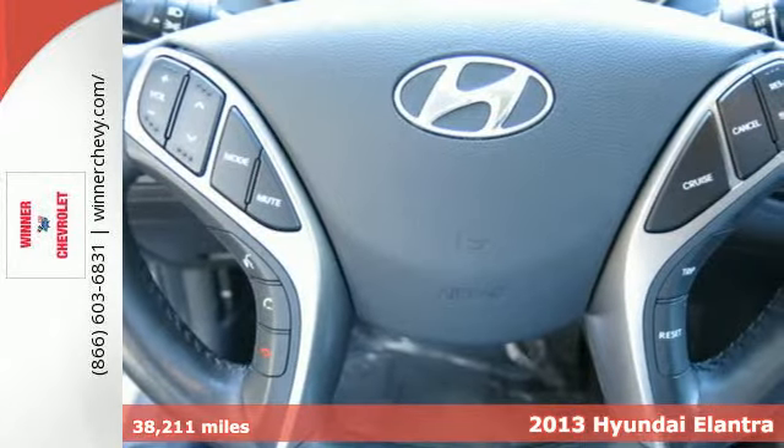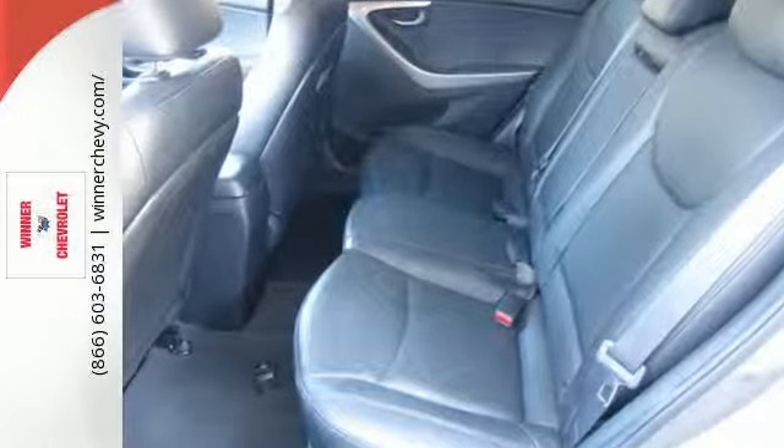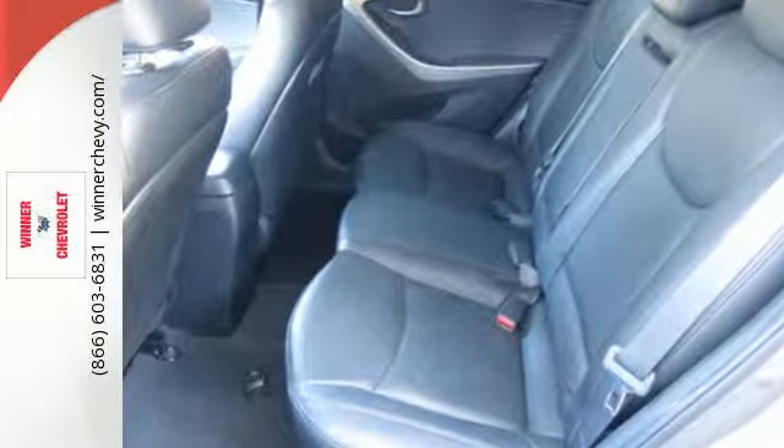With features like keyless entry, heated door mirrors, and cruise control, your new drive will be more comfortable and convenient than you're used to.